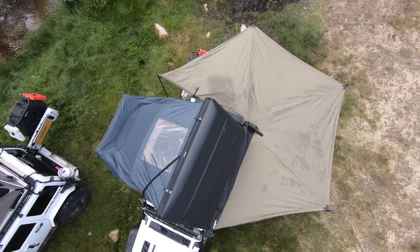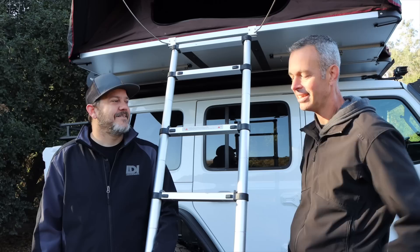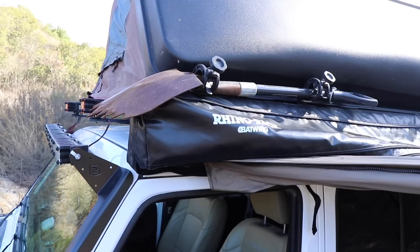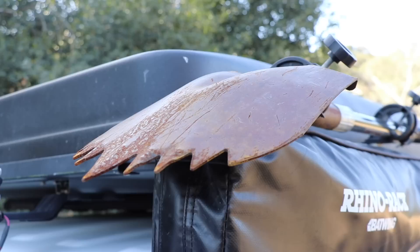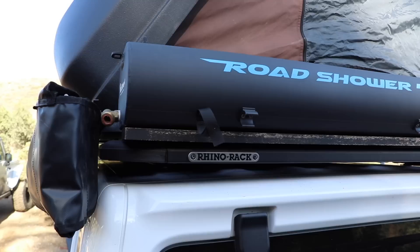You've also got an awning — that's the Rhino Rack Batwing 270 awning. It provides a huge space underneath to hang out, get away in the shade, or protect you from rain. It is a big, heavy awning, but when you're out in the desert wanting shade or when it's raining and you want protection, it's really nice to have. You've got your shovel mounted on the side there too — not getting you stuck much, no. And what is this big tank on the back? On the back is a Road Shower.